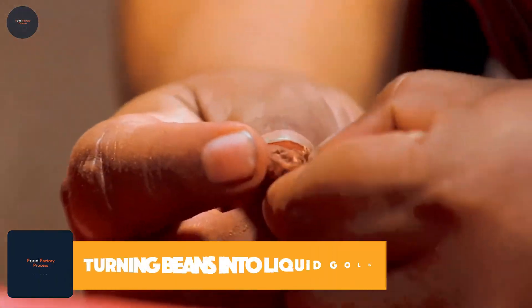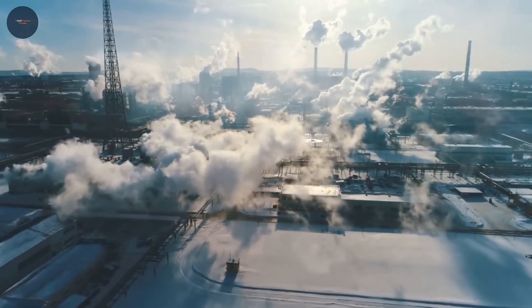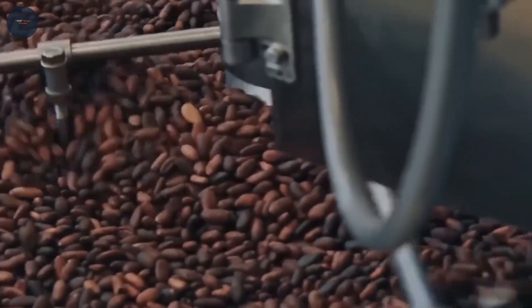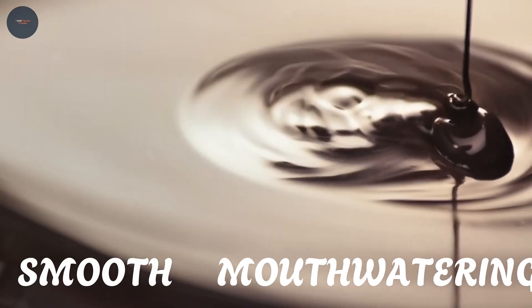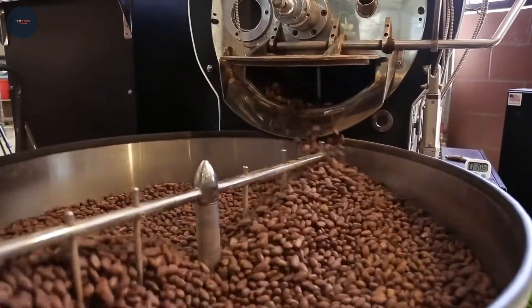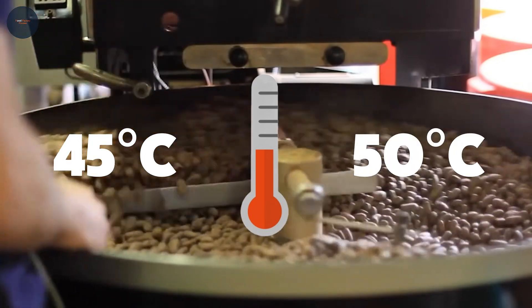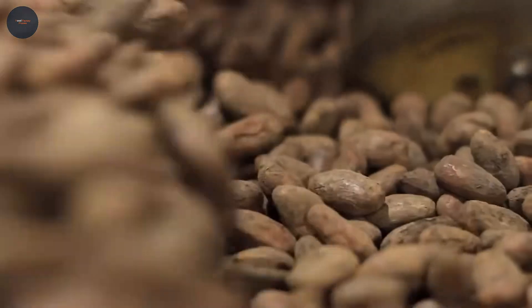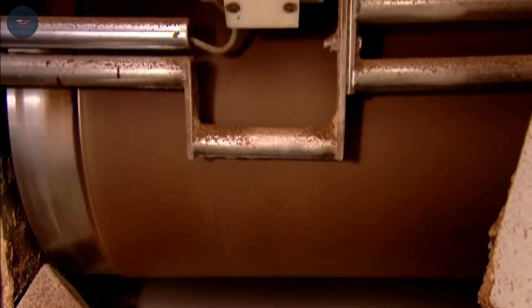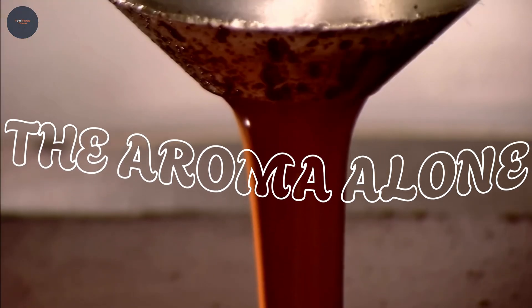Turning beans into liquid gold: once dried, these beans embark on a global journey to M&Ms factories where the real magic begins. Ever wondered how chocolate becomes so smooth and mouthwatering? It's all thanks to a precise roasting process. Beans are roasted at temperatures between 45 and 50 degrees Celsius, bringing out that deep, velvety flavor we all crave. The beans are then ground into a thick, glossy liquid, creating the base for M&Ms — the aroma alone is enough to make you want to dive right in.